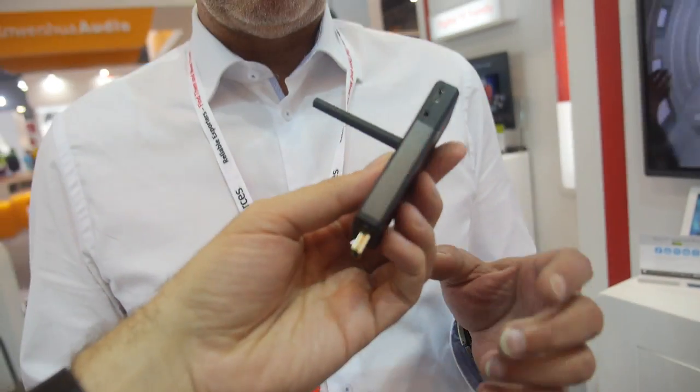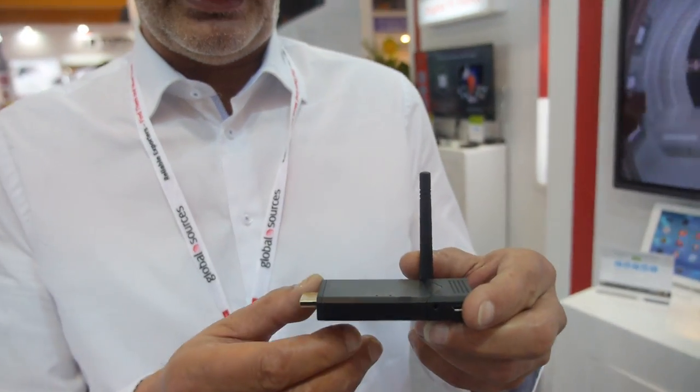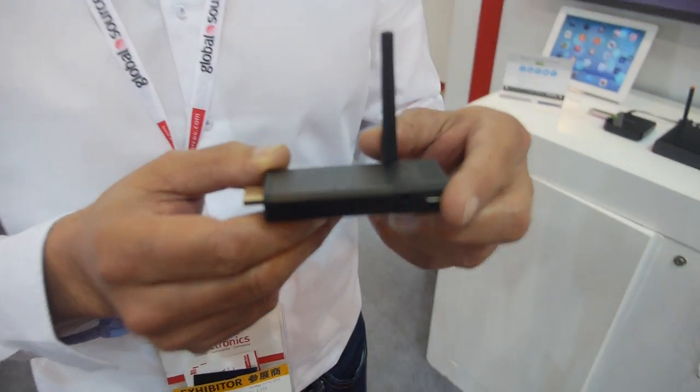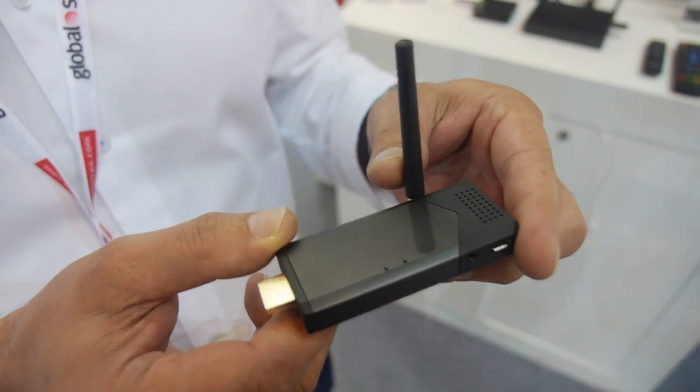Nice, so this is the ultimate HDMI stick so far on this planet. It's ready in mass production now from next month, and OEM and ODM customers are ready to order.